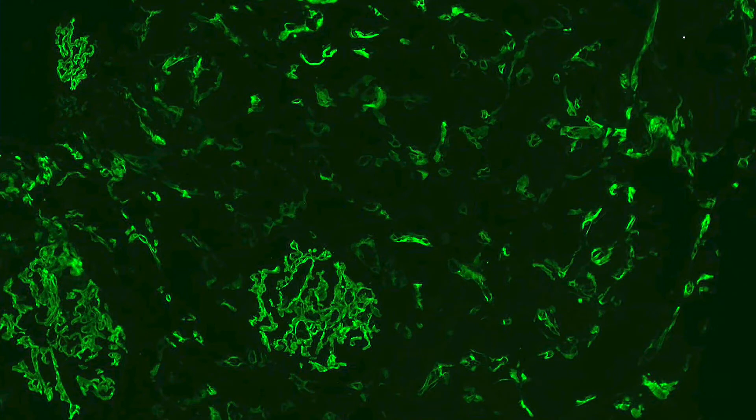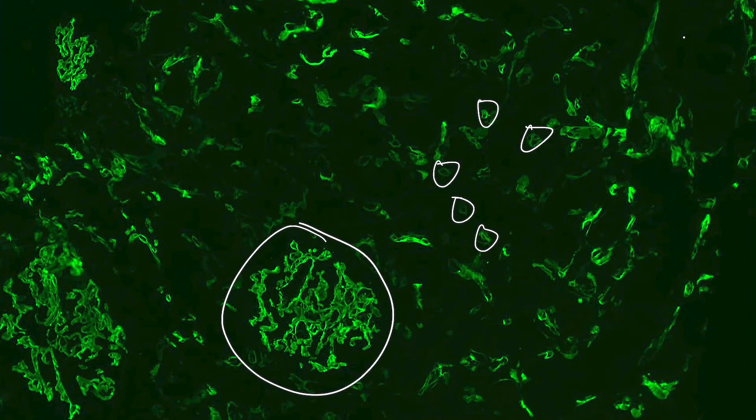As we move to our C4D immunofluorescence stain, we can see we have numerous, greater than 50% staining of our peritubular capillaries - the little donuts - as well as good positive internal control within the glomerulus, consistent with a positive C4D stain, in keeping with antibody-mediated rejection.